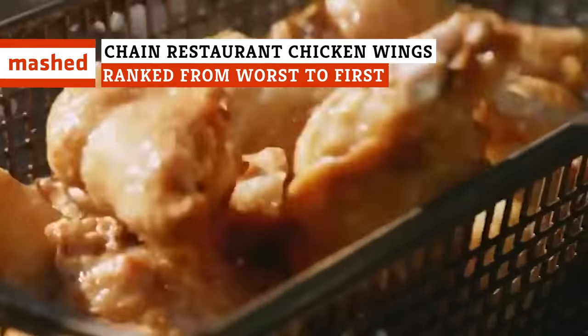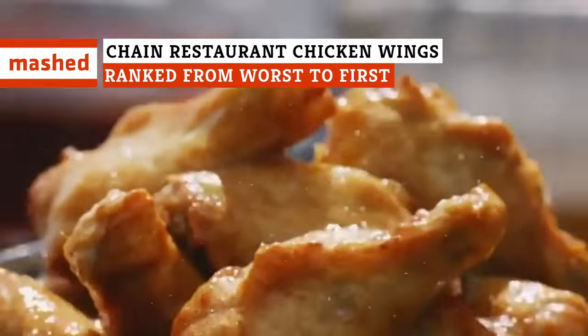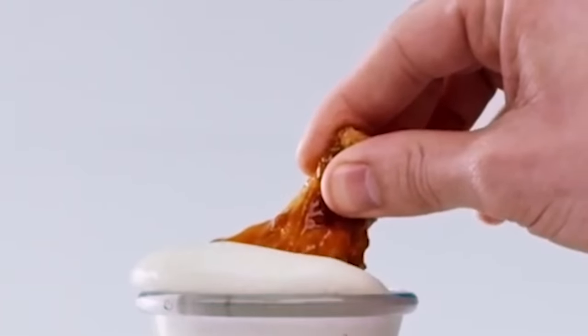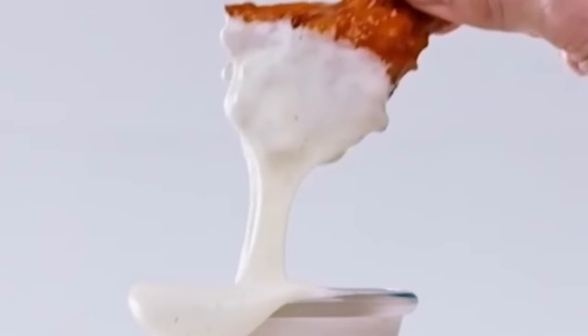At eateries all across the country, you can find chicken wings ranging from totally inedible to downright delectable. We've compiled a list of some of the most popular spots to get chicken wings in the U.S. and ranked them from worst to best.